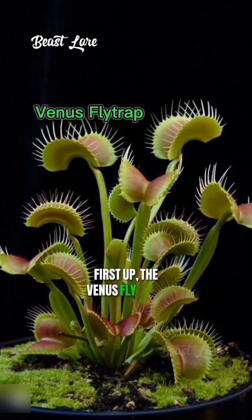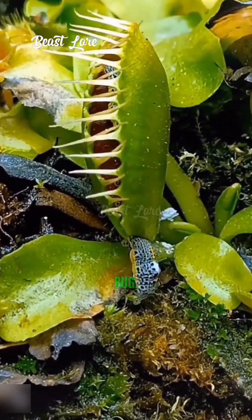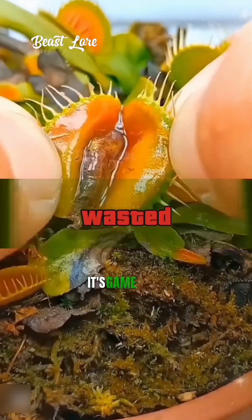First up, the Venus Fly Trap. This iconic plant has traps that snap shut when its tiny hairs are triggered by a bug. Once its victim is caught, it's game over.